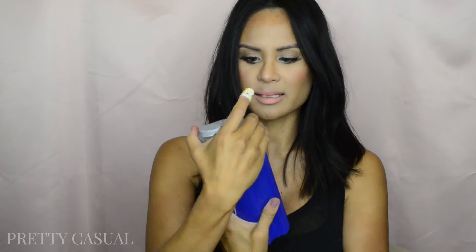They also included a cool little protein shaker — this blue shaker cup. It has a little insert to help mix your protein powder. All you have to do is put the powder in, add whatever liquid you're using, close it up, shake it, and your protein is ready to go on the go. You just drink it right out of this — very cool!